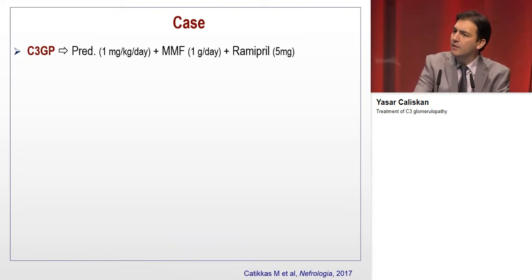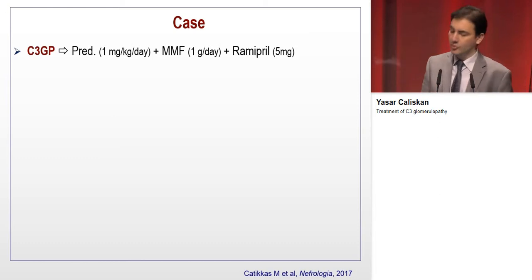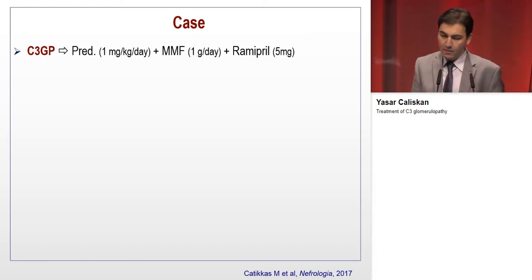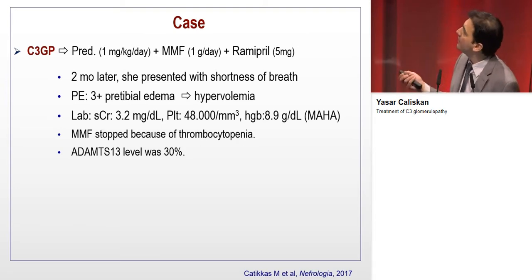At that time, we had only one report from a Spanish group recommending MMF plus steroids treatment. So we started prednisolone with MMF and ACE inhibitor treatment. However, unfortunately, two months later, she presented with shortness of breath.